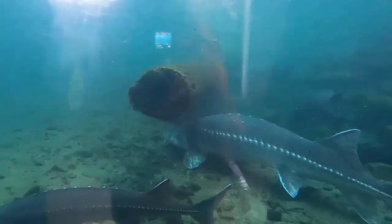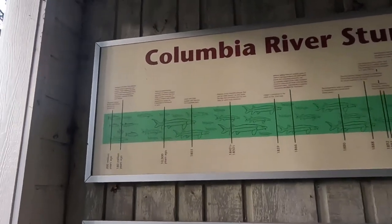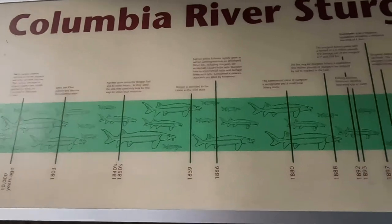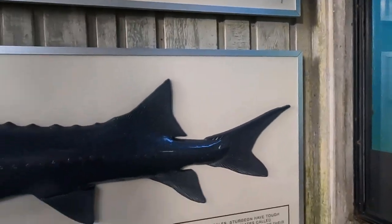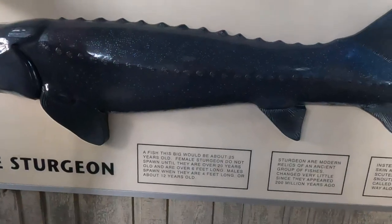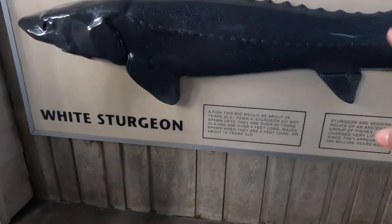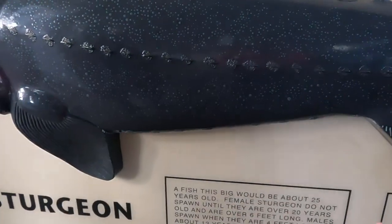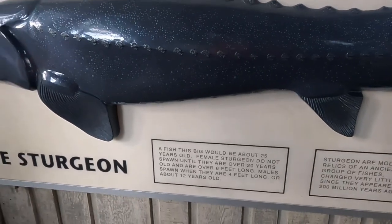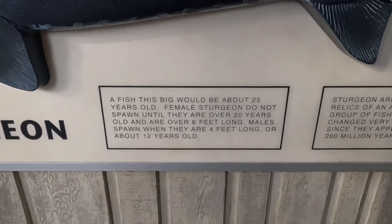That's the full size — unbelievable. Here are the facts about white sturgeons: they were around 200 million years old as a species. A fish this big would be about 25 years old. Female sturgeon do not spawn until they are over 20 years old and over six feet long. Male sturgeon spawn when they are four feet long, at about 12 years old.